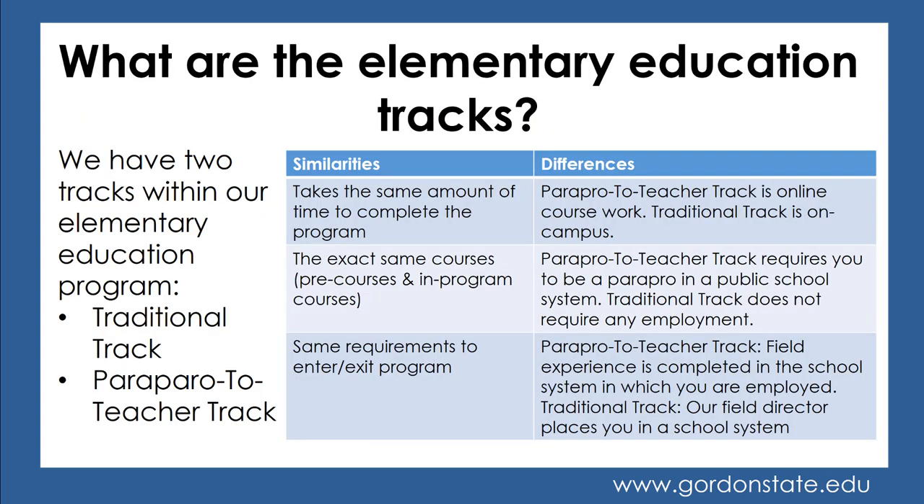Keep in mind that we have two tracks to graduate with an elementary education degree: the traditional track and the para-pro-to-teacher track. The similarities are that they take the same amount of time to complete, you take the exact same courses in the exact same order — true for pre-courses as well as in-program courses — and you have the same requirements to enter and exit the program.